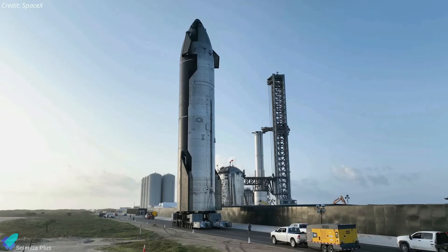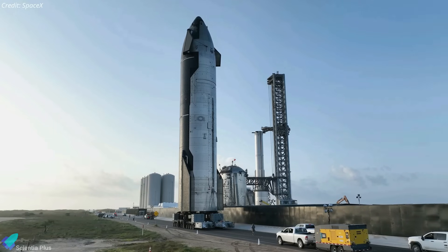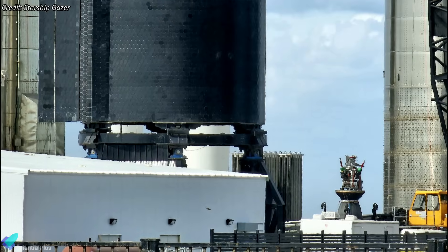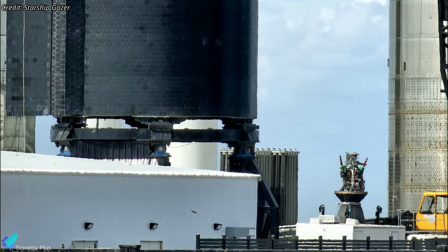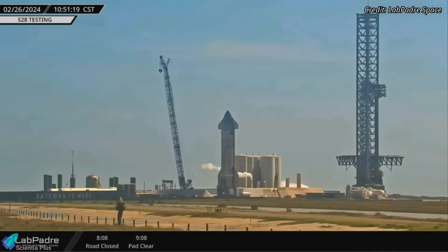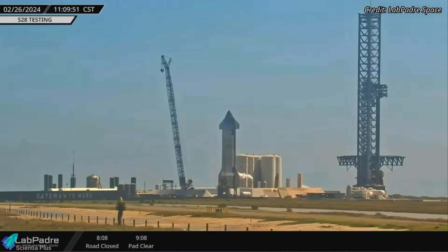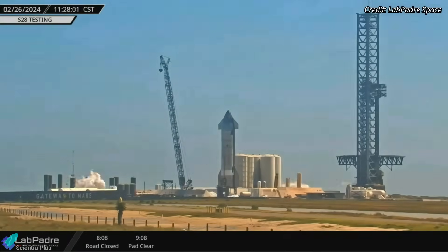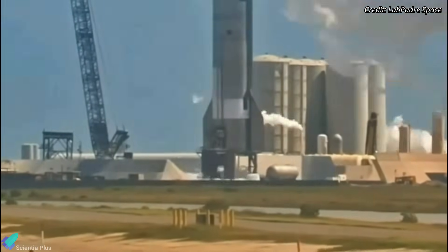Starship 28 underwent an engine spin prime test last Monday, crucial for preparing the vehicle for the integrated flight test. Ship 28 had at least two of its engines replaced at the production site in early February, necessitating tests to verify their performance ahead of launch. On Monday morning, frost and condensation were observed forming on the oxygen tank of the ship, indicating the loading of liquid oxygen into the vehicle. Subsequently, the engines began venting, signaling the start of engine chill.